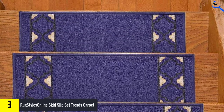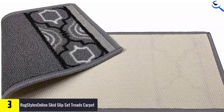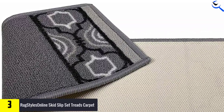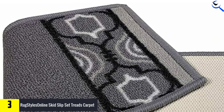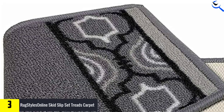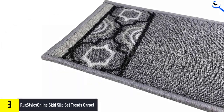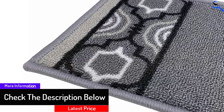Besides that, these treads are fade-resistant, mildew-resistant, stain-resistant, antibacterial, create traction, and protect your stairs. To secure the treads in place, you just require double-sided carpet tape. You can select between black, gray, or off-white colors. With all these choices, get the color that goes with your staircase or decor.